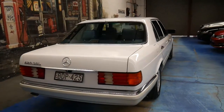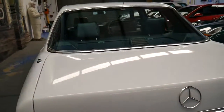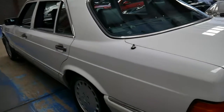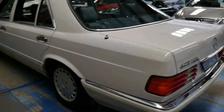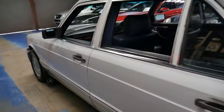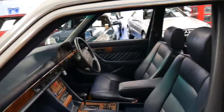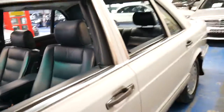Everything works. It drives beautifully. I've driven it — I actually had a 420 SEL myself, a '91 model. It was exactly the same colour as this: long wheelbase, white with the blue leather interior, and I absolutely loved it. I was certainly very happy when this car came along because it brought back a lot of memories.